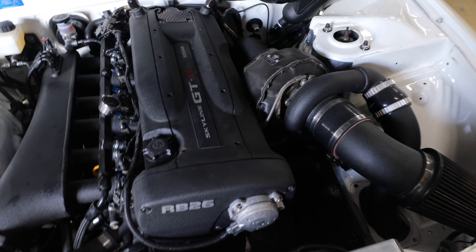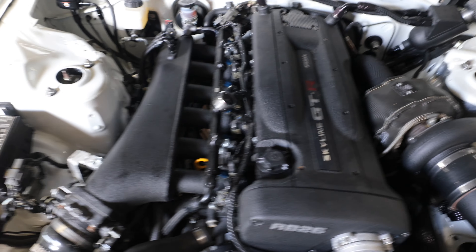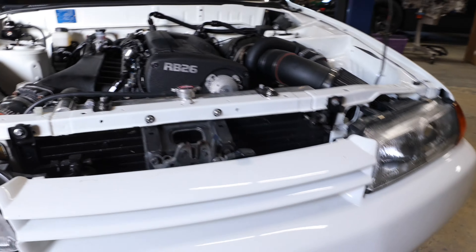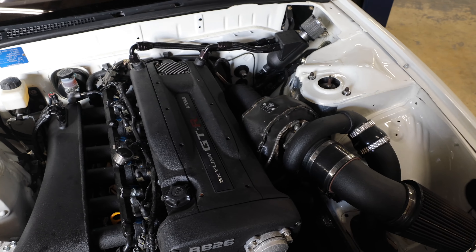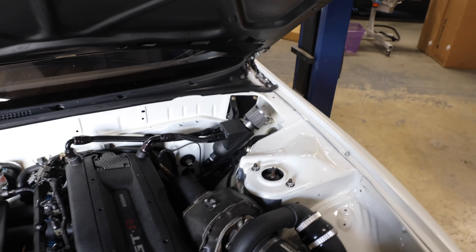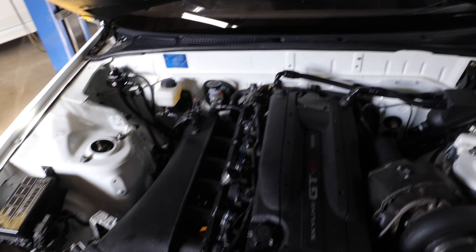Here's the engine setup: it has a 6466 with ID 1300s, built block, Hyper-tuned intake, and an HKS front mount. Makes 600 wheel on gas, made about 850 on E85. Super clean car, straight race car — manual brakes, no AC, no power steering.